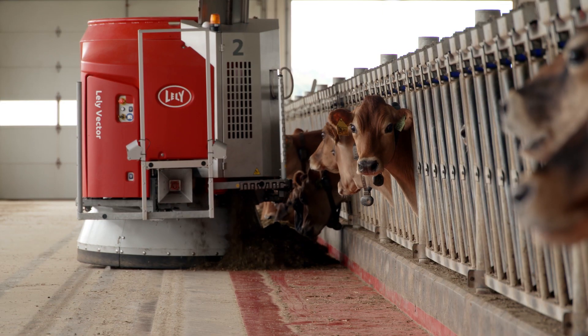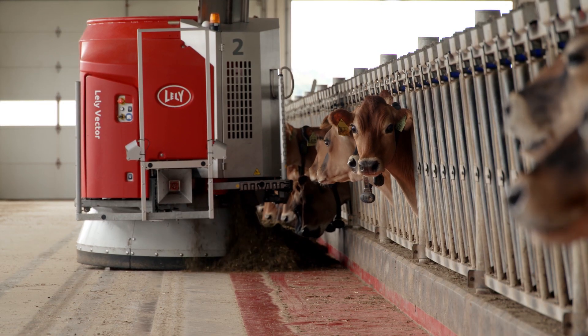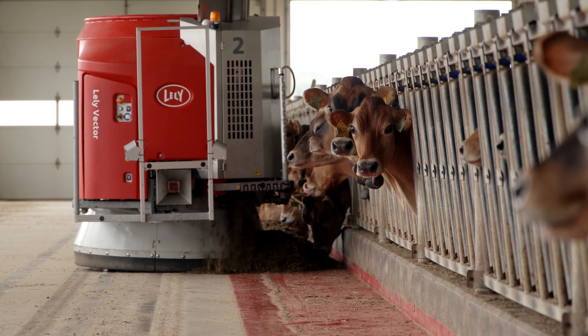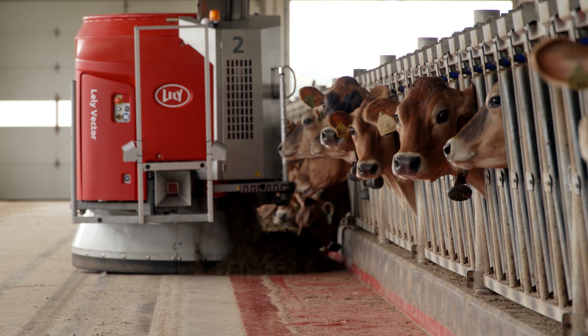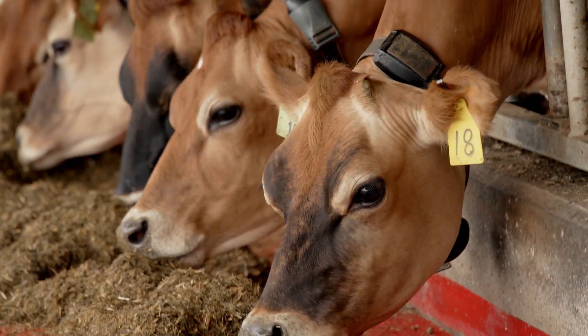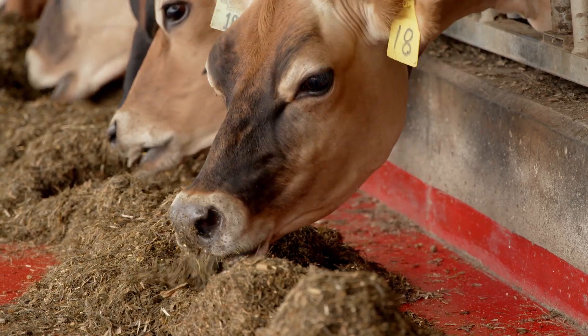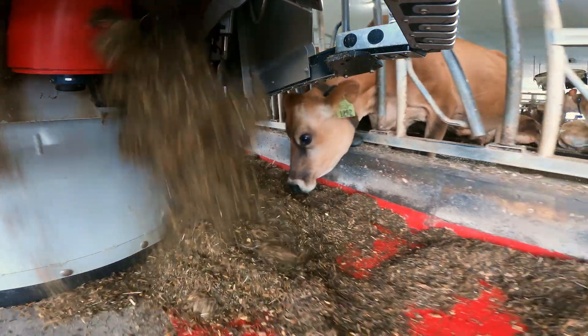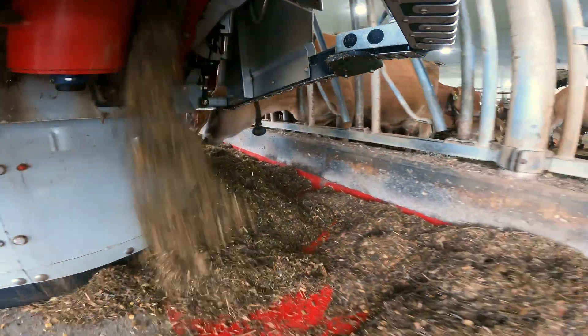Instead of coming in with a feed wagon twice a day where all the cows get up and eat, now they're much more spread out and they tend to do a lot more things. They watch the Vector and look for fresh feed. If the MFR comes down through and feeds one section of the bunk, you'll see cows start to move down to that fresh feed. They learn over time — it didn't take very long and they had it figured out. One thing I've noticed big time is we don't have a lot of refusals of feed, and the diesel and labor savings and the flexibility really make sense for us.